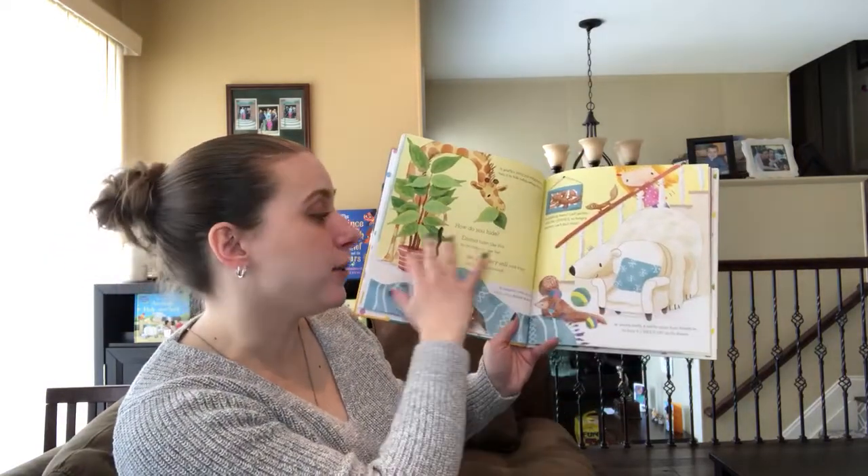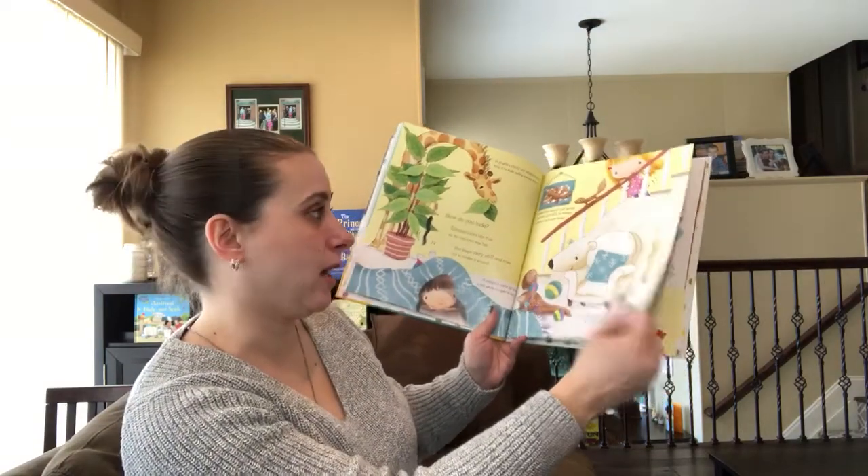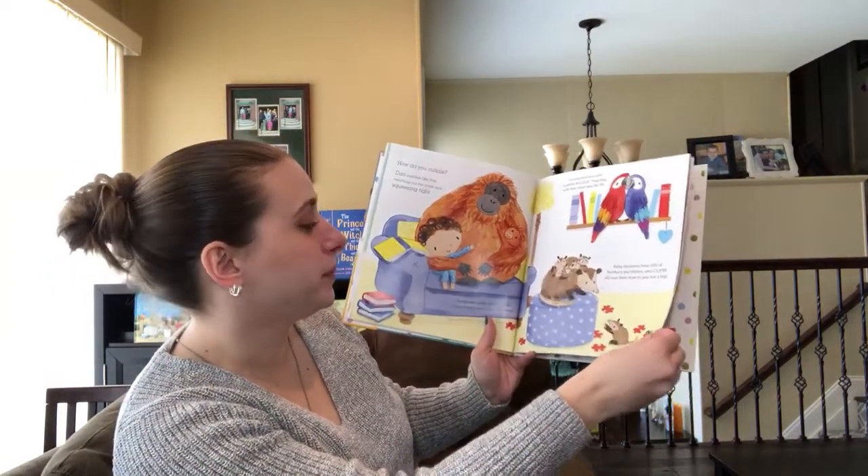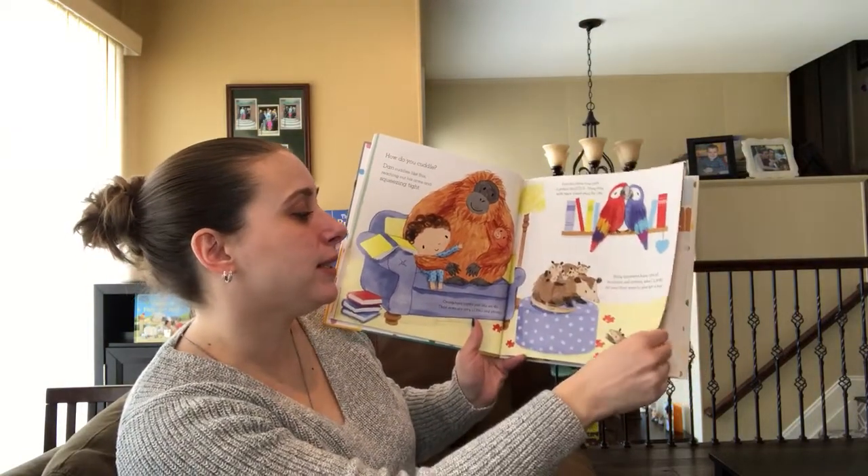How do you hide? So different ways that the different animals hide, as well as how we can hide when we're playing hide-and-seek. How do you cuddle? So how different animals cuddle. The parrots nuzzle.